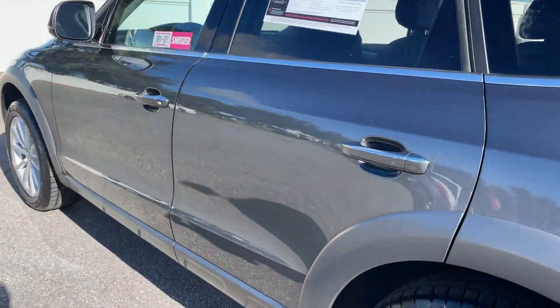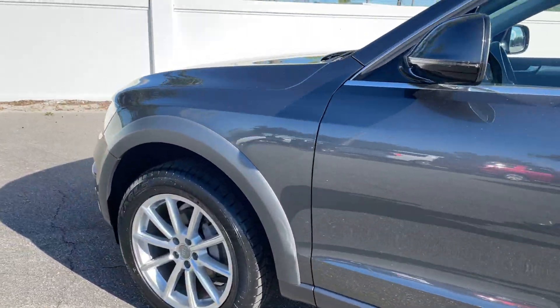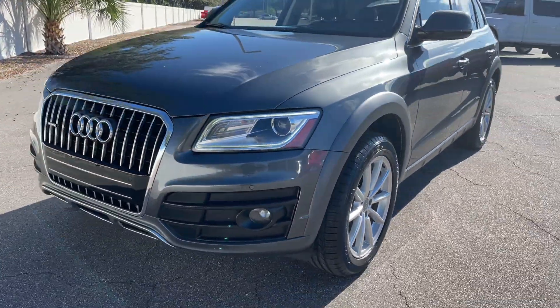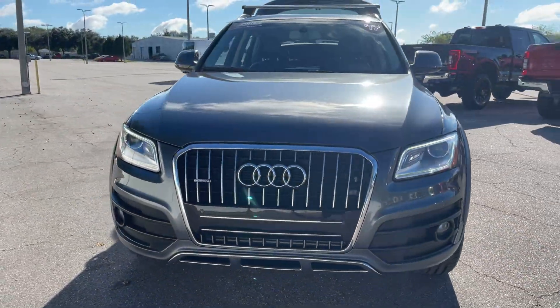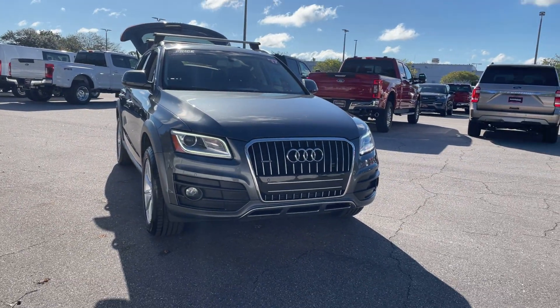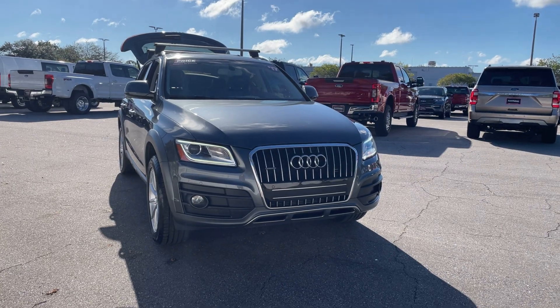It's a Quattro — all wheel drive — powered by a two liter turbocharged engine, so it's got power. And like all pre-owned vehicles at AutoNation Ford St. Pete, it has a five day, 250 mile money back guarantee.